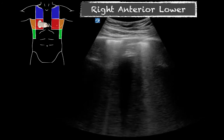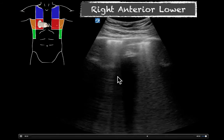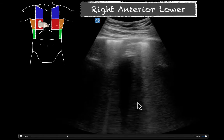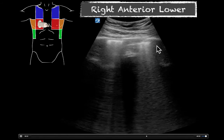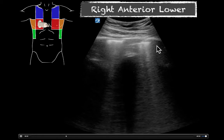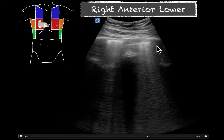Our next move was to come down the chest and look at the right anterior lower chest. Again, we're seeing these ribs with rib shadowing right here, and in between here's our pleural line with these comet tails or B lines. We see at least two to three B lines shadowing down the chest in each rib space. That did make us concerned for pulmonary vascular congestion of some type in this rib space given these B lines. Is there anything running through your mind at this point when you're looking at this one view?